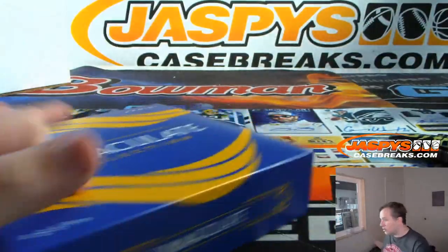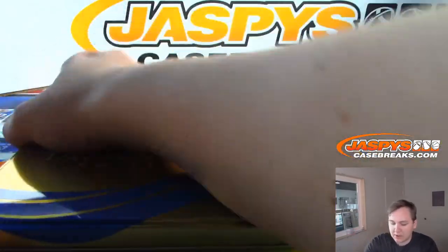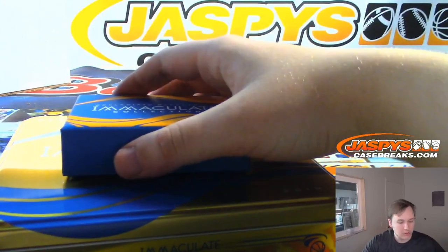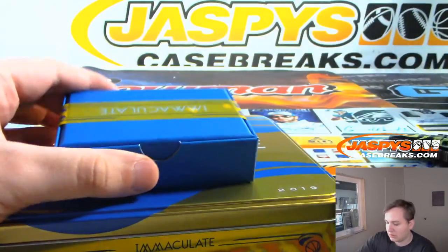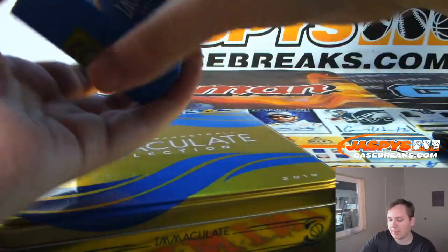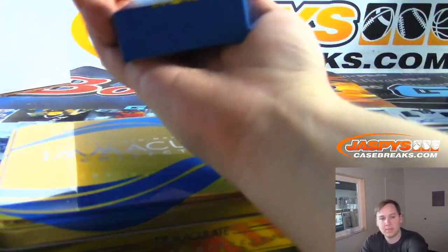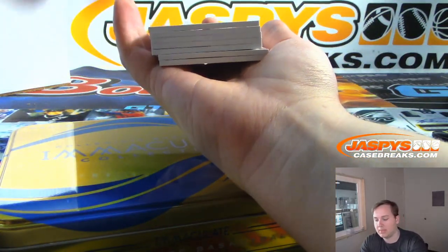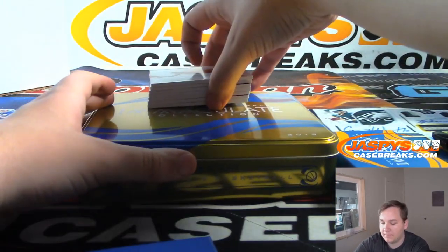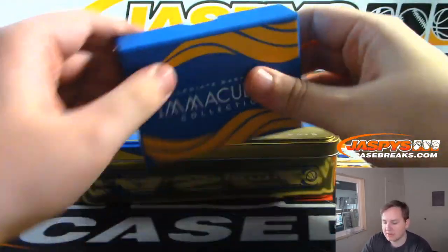What's up Josh, how's it going? Good luck everybody, this is break number two — see what we got.